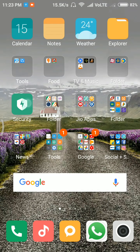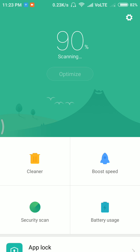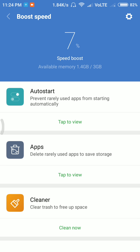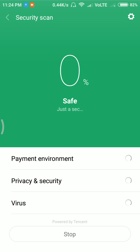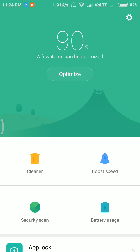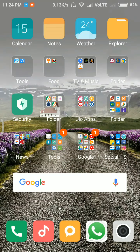Some apps have changed. The Security app looks much cleaner and simpler compared to the previous version. A new 'Boost Speed' option has been added with a nice animation. Other things like security scan remain the same. Battery usage does not show much difference. The overall layout is made much simpler and cleaner compared to the old one.